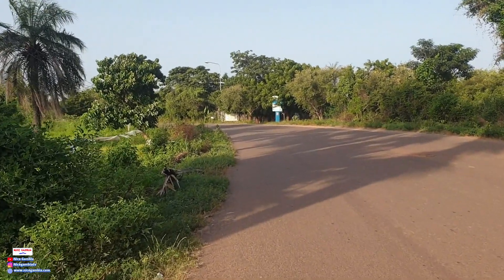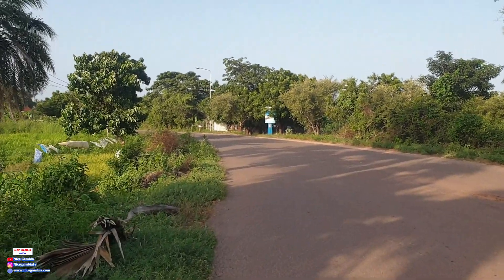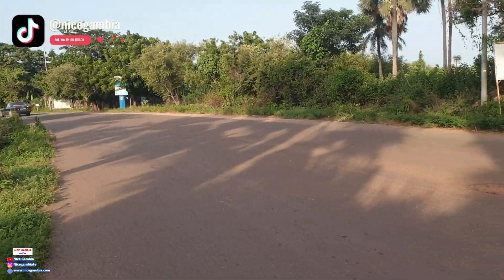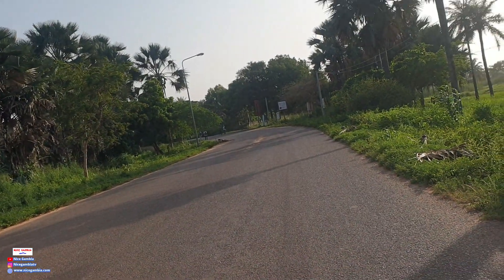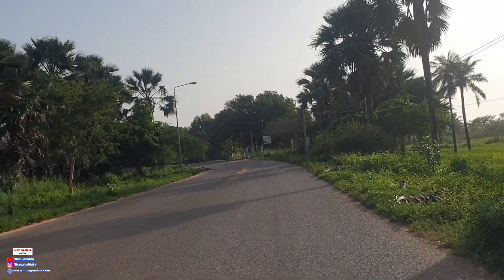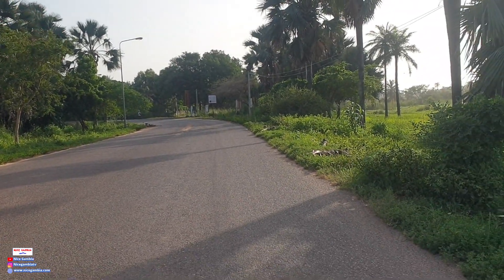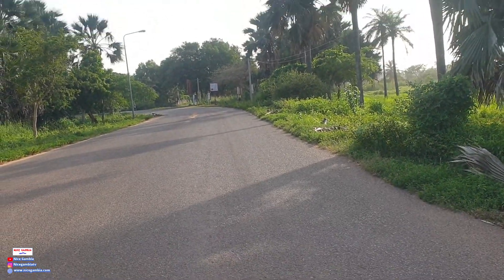We're walking around and seeing the hotel here. In case you want lodging when you come to the Gambia, that road will take you directly to the traffic light. So Negambia, Palma Beach Hotel, and Keke.